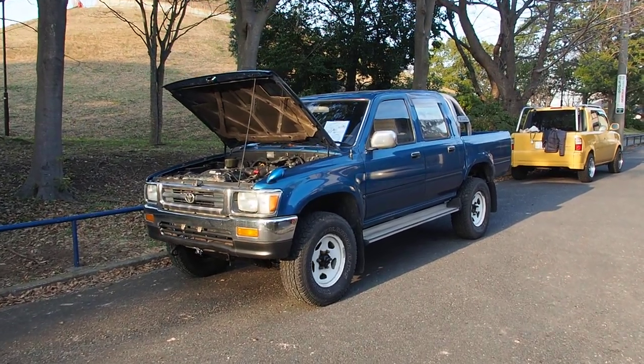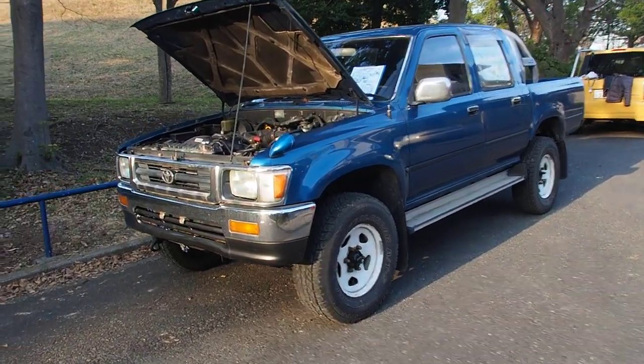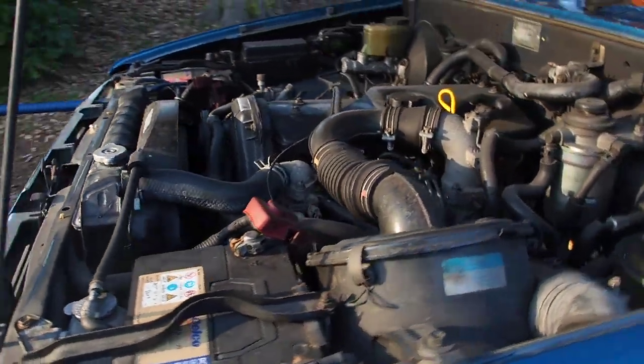Hi there, it's Derek from Pacific Coast Auto in Japan, and we're looking here at a 1994 Toyota Hilux double cab pickup with a diesel engine, four-wheel drive and five-speed manual. That's a 2.8 liter diesel.